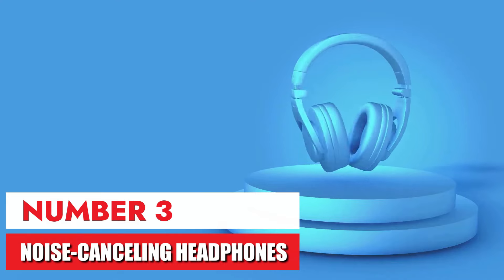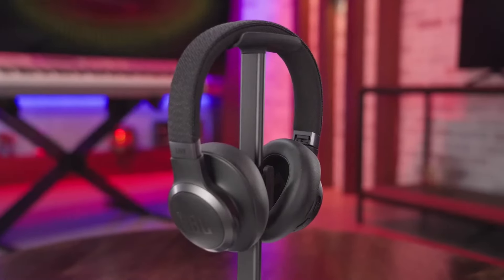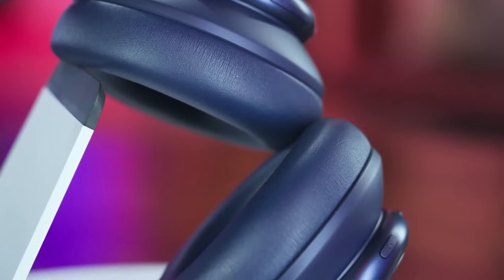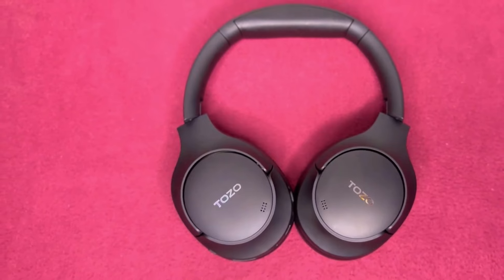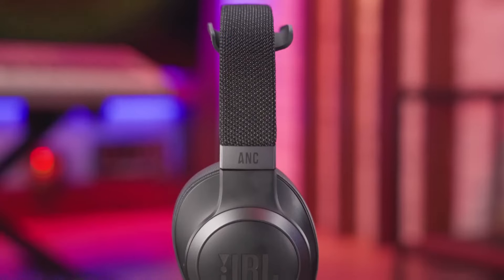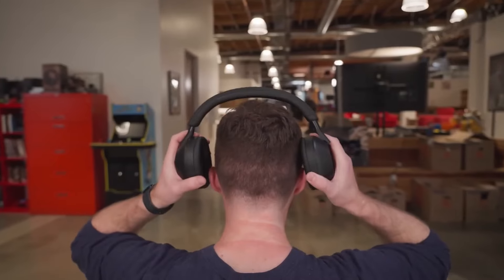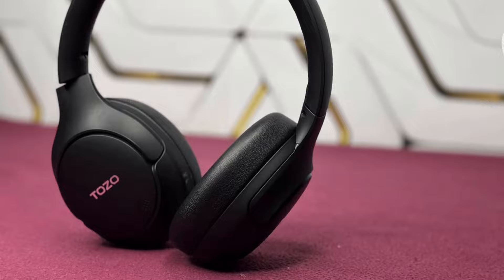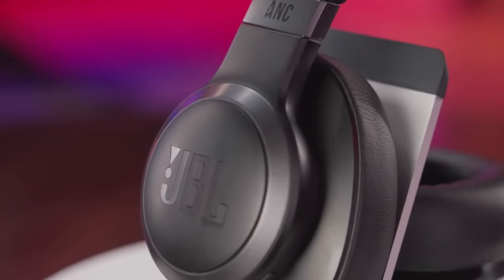Number 3: Noise-canceling headphones. These noise-canceling headphones are a game-changer. Whether I'm on a noisy airplane, trying to focus in a crowded coffee shop, or mowing the lawn, they completely transform my audio experience. The background noise simply disappears, allowing me to immerse myself in my music, audiobooks, or podcasts. The sound quality is fantastic — crisp and clear — and the comfortable design makes them perfect for wearing for extended periods. An absolute must-have for anyone who craves peace and quiet in a busy world.